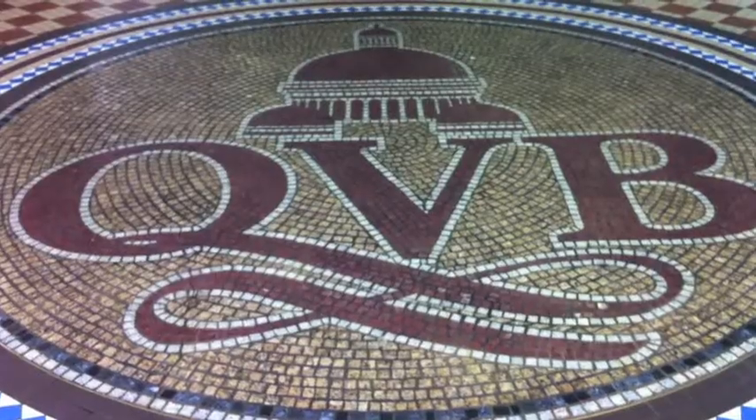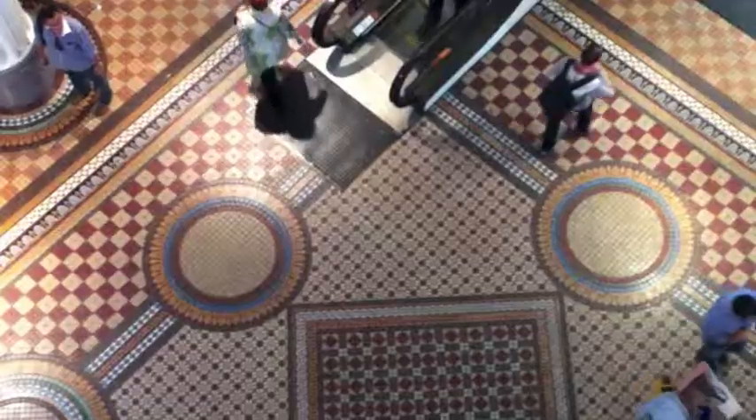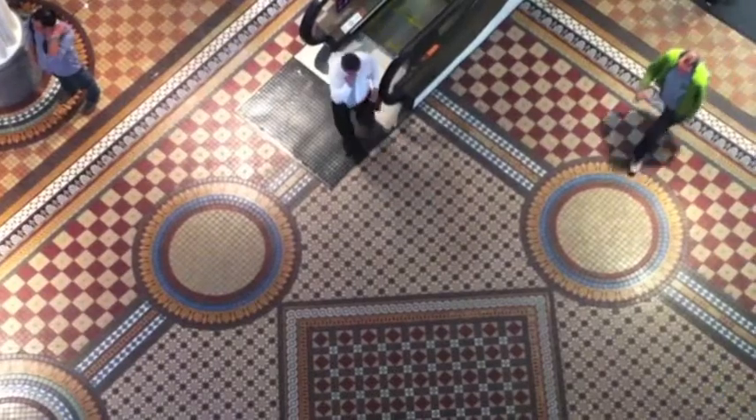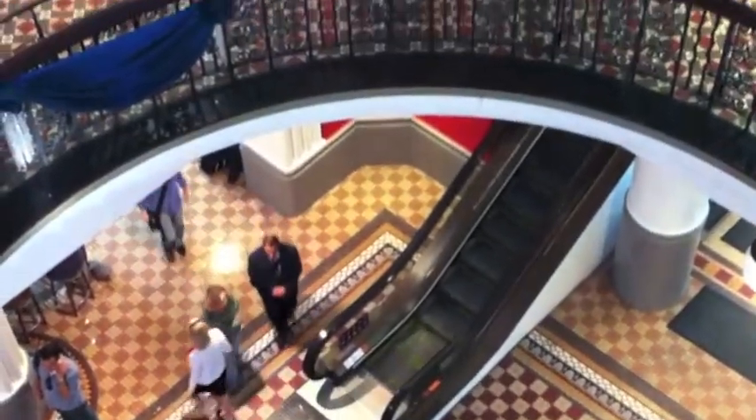There's also a statue of her dog that barks when you put coins into the wishing well. The whole mall has this beautiful mosaic tile work throughout. You can see it here down to the ground floor, the first floor, the second floor, and where I'm standing, and then up to this dome.